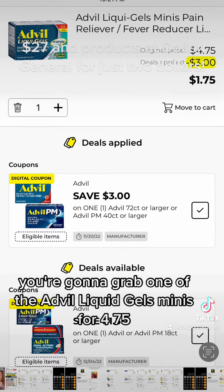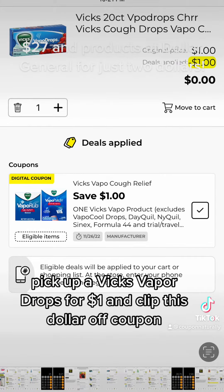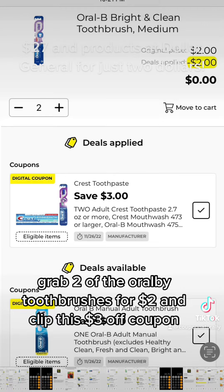You're going to grab one of the Advil Liquid Gels Minis for $4.75 and clip this $3 off coupon. Pick up a Vicks Vapo Drops for $1 and clip this $1 off coupon. Grab two of the Oral-B Toothbrushes for $2 and clip this $3 off coupon.